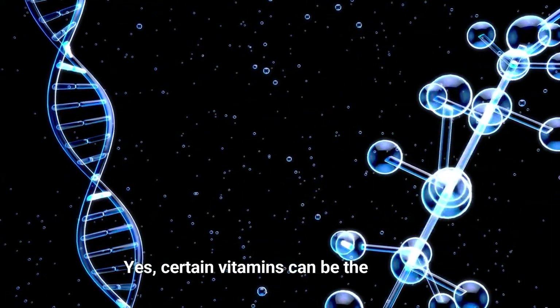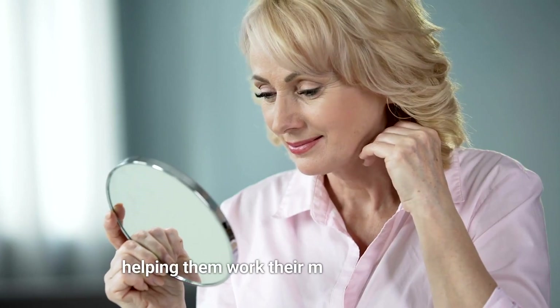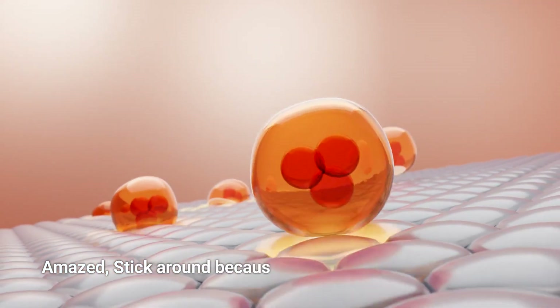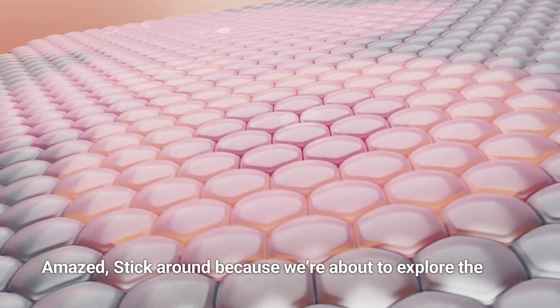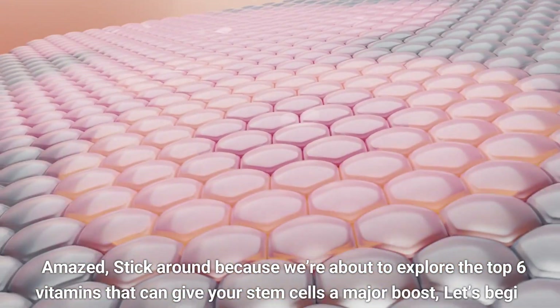Yes, certain vitamins can be the ultimate power-up for your stem cells, helping them work their magic faster and keeping you healthier. Stick around, because we're about to explore the top six vitamins that can give your stem cells a major boost. Let's begin.